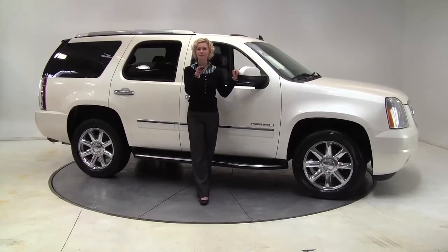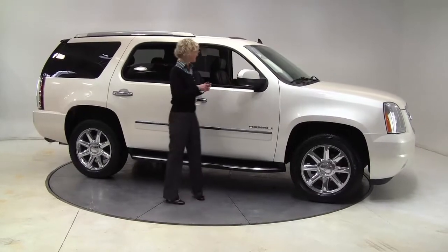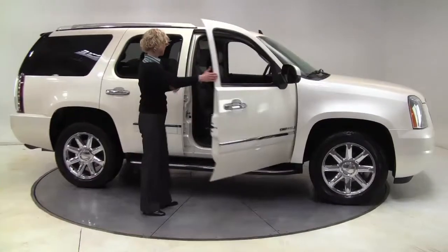Hello there, wise buyers. This is Erin coming to you once again from Feldman Nissan, Bloomington, Minnesota, with a 2009 Yukon Denali for you.